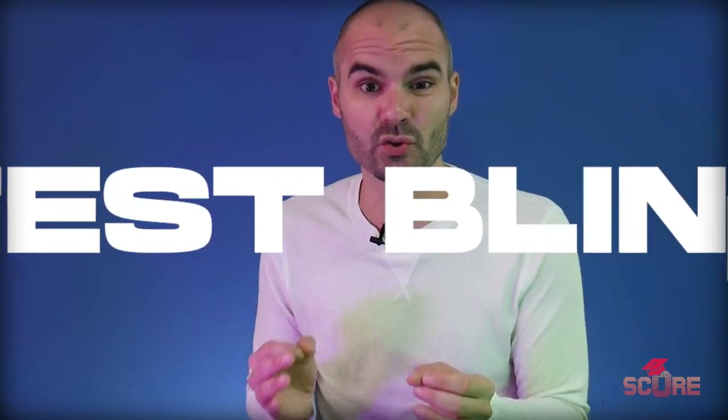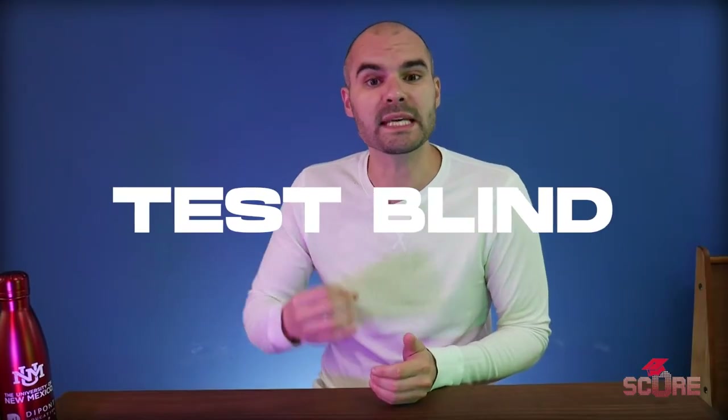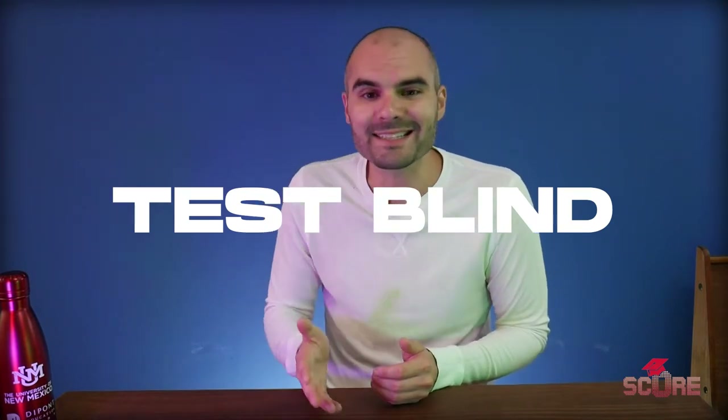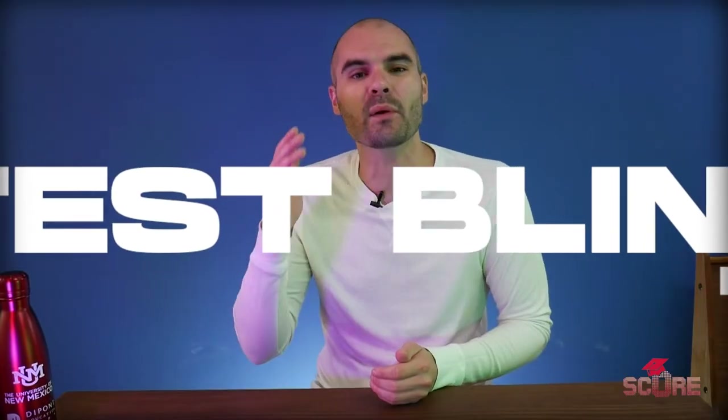Then we've got the opposite extreme: the test blind schools. A test blind university is one that will not look at your test score. You can try to send it to them but they won't accept it, they won't open it, and they won't look at it. Then we have test optional which sits right in the middle. A test optional university will tell you that you don't have to send a test score, but if you don't, nothing bad will happen — or is that true? That's the part where things get a little bit tricky.